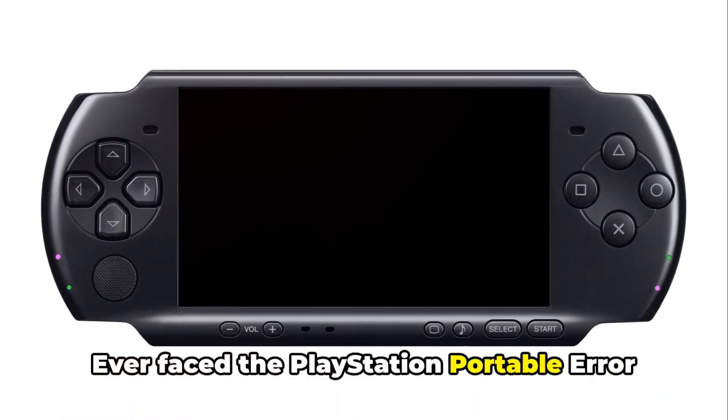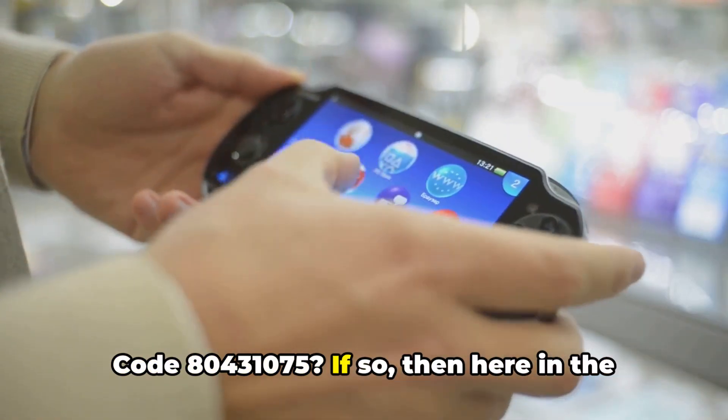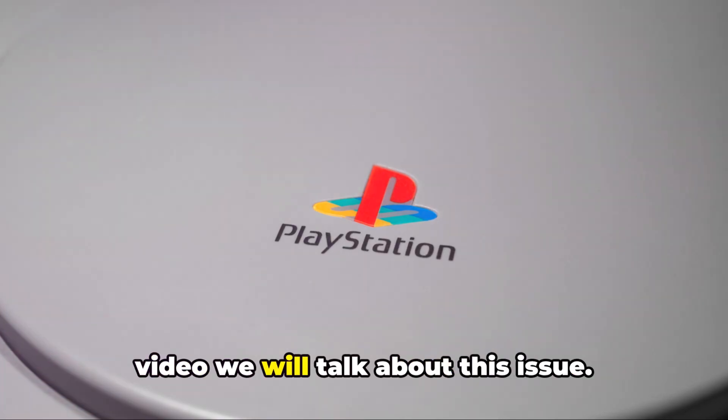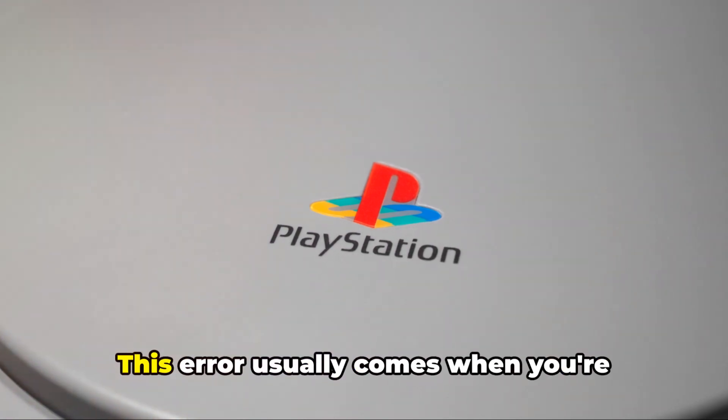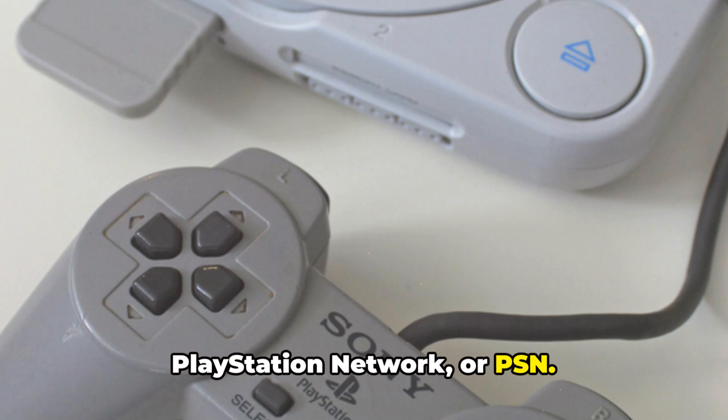Ever faced the PlayStation Portable Error Code 80431075? If so, then here in the video we will talk about this issue. This error usually comes when you're trying to sign in or sign up for the PlayStation Network, or PSN.